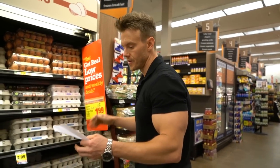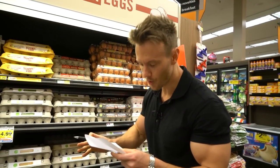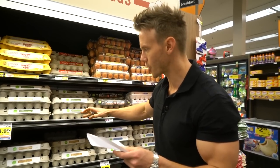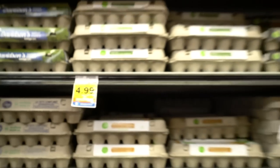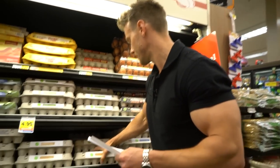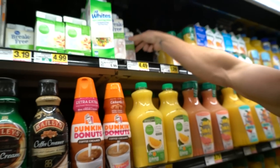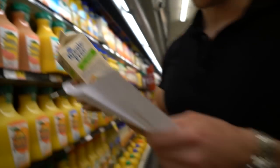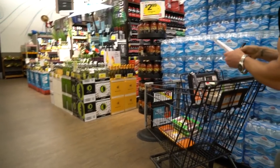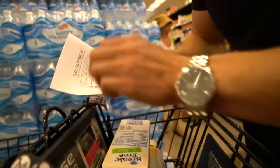Eggs — when it comes to egg whites, I only use the whites. The yolks contain too much fat and extra calories, and I get my fats from other sources. If you look at cost per ounce, it's actually cheaper to get liquid egg whites. I'll get some whole eggs too, but mostly the liquid egg whites — about 14 cents per ounce, on sale. Same protein quality, plus it saves time. I need about 18 eggs worth — 32 ounces does it.